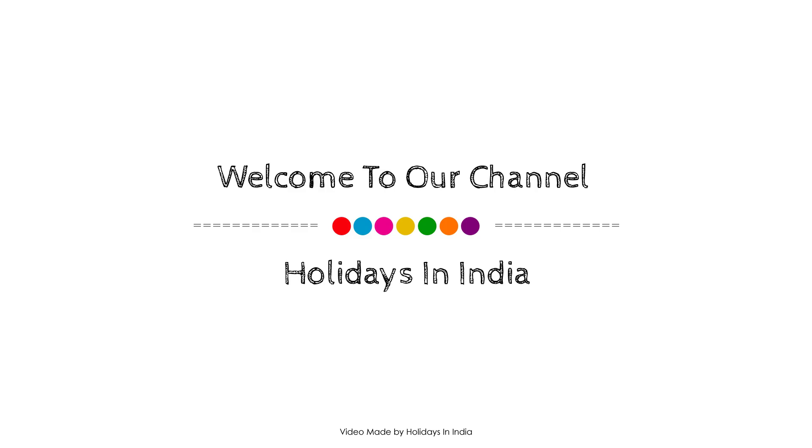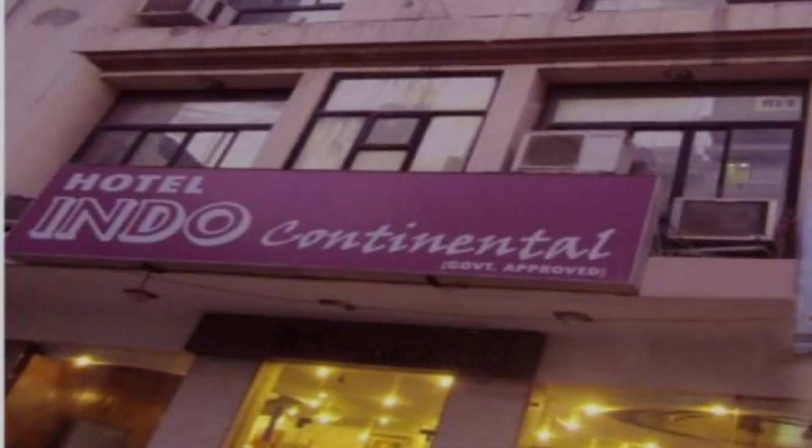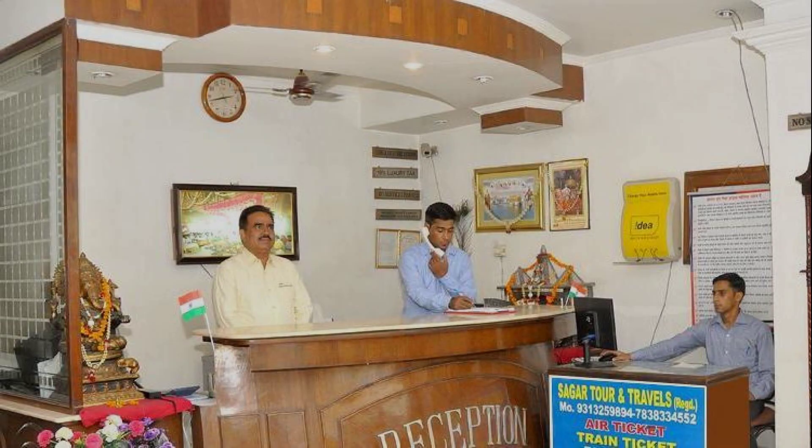Hi friends, welcome back to my channel. You are now watching this full star hotel. This hotel is available on agoda.com — you can book online and enjoy it. Consider all the views of this hotel at agoda.com. Its regular rating is 3.4 and check-in time at this hotel is 12 PM.